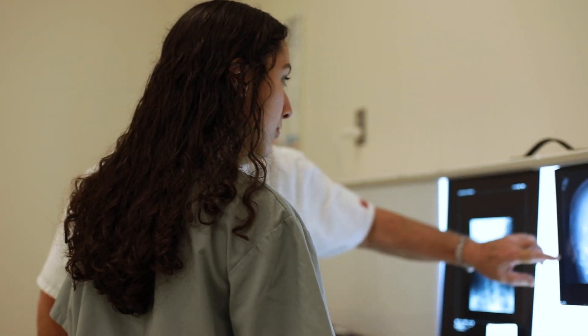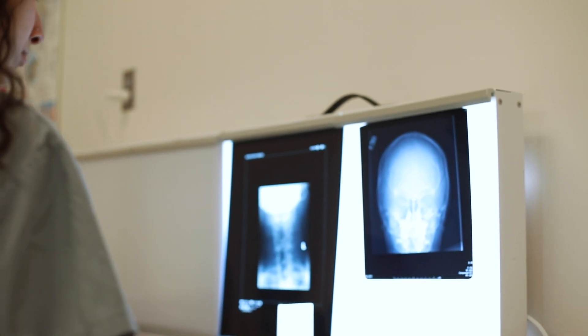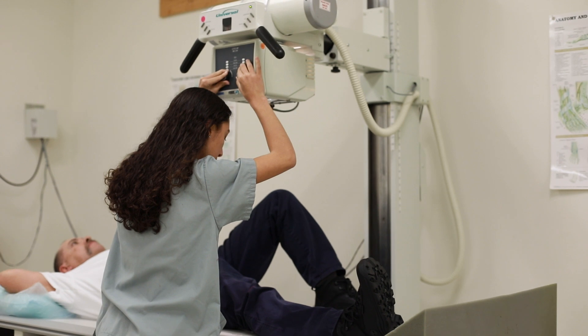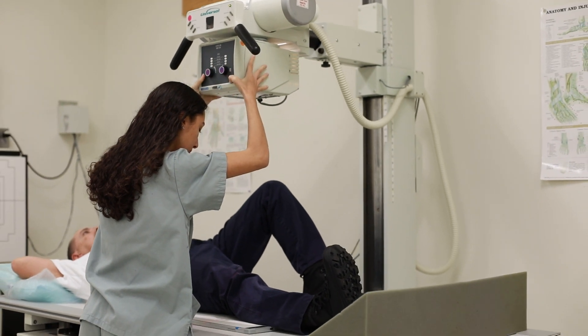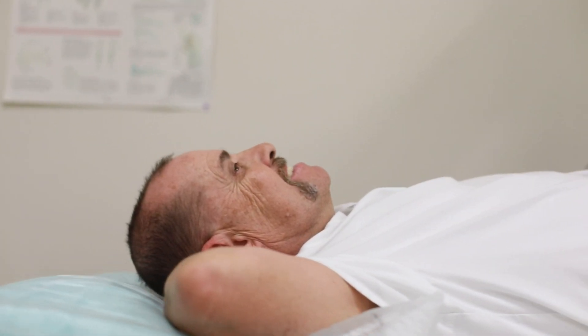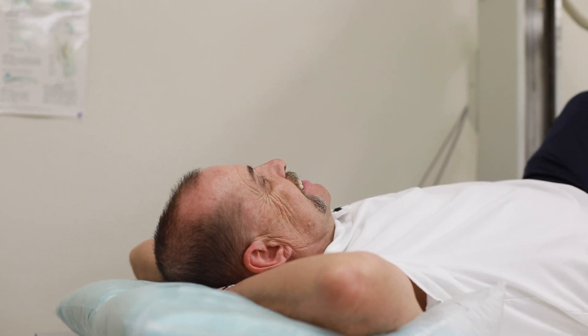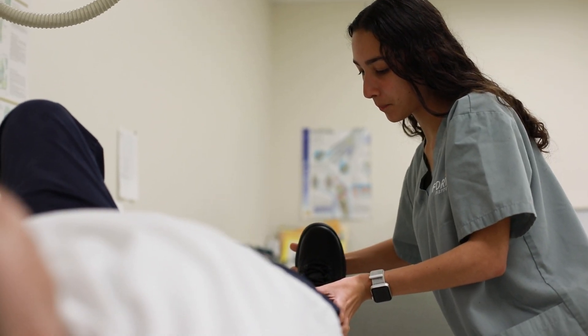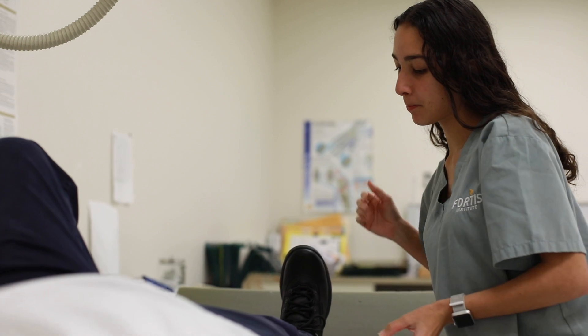We really strive to give you hands-on experience, and the classes are small enough that you can really get one-on-one training if you need it. We really thrive on book work — of course you have to have book work — but the hands-on is very important too. So when you go out there, the doctors and the offices see that not only do you have the intelligence, but you also have the hands-on ability. That's the fun part — anybody can teach you out of a book.